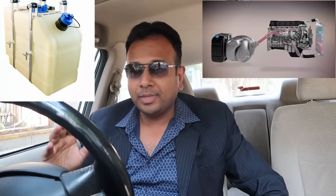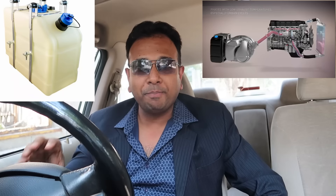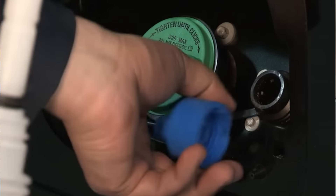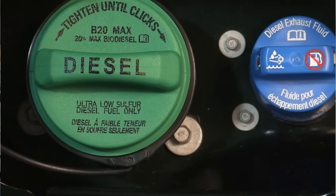You can add diesel exhaust fluid to that separate tank. The tank capacity is about 12 to 15 litres, depending on the manufacturer. Based on how you are driving the car and your mileage, the refill interval can range from 8,000 to 15,000 km, depending on the manufacturer, the mileage, and the exhaust fluid tank capacity.